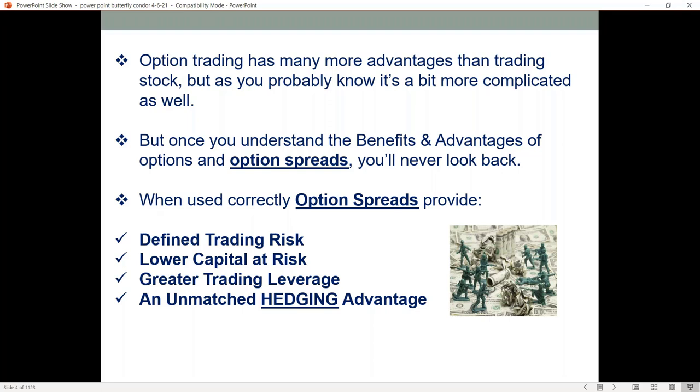When trading options, they have so many more advantages than just selling or trading stocks. But as you probably all know, they can be a bit more complicated as well. But once you understand the benefits and the advantages of options and option spreads, you're really never going to look back.